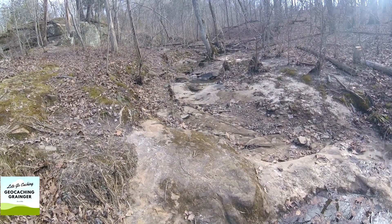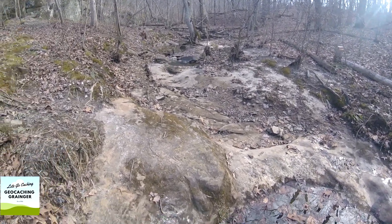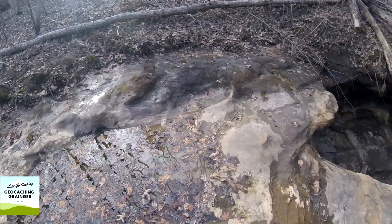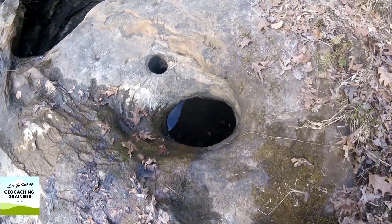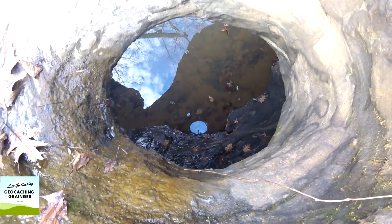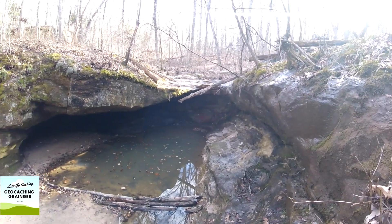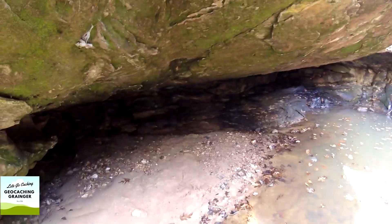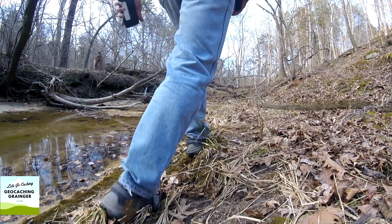We're not in flood season yet — we're waiting for spring to come around. But you can imagine the water rushing through over these rocks, perhaps moving some of these rocks and even wearing them away. Look at what has happened over the years. That's where the water comes through. I'm making my way back to the vehicle. Just remember, keep on caching.